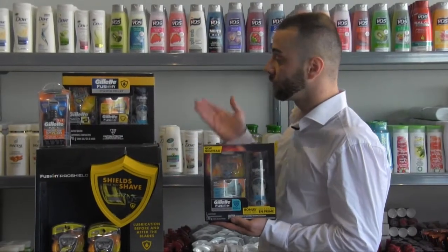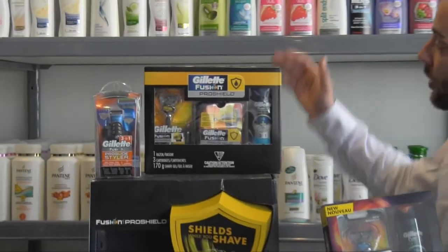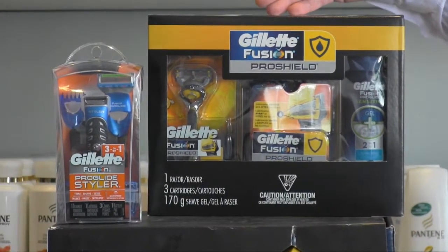Also at our booth, you'll find wonderful Gillette products. We have an assortment of products but what we'll be having on sale will be these wonderful gift sets. You have your Gillette Pro Shield Fusion gift sets.